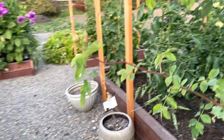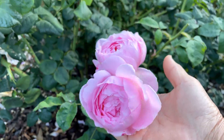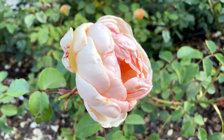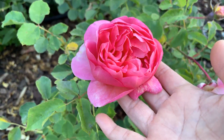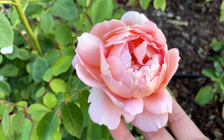We're going to go around and stop right here to look at Bathsheba, and then we're going to look at Sceptered Isle — beautiful. There's some more Sceptered Isle. The next one is Jude the Obscure, so pretty. And next to Jude the Obscure is this beautiful pink Boscobel. And this one right here is Carding Mill — Carding Mill has produced several blooms.